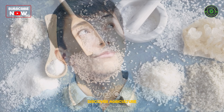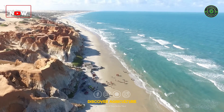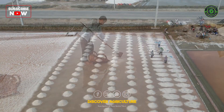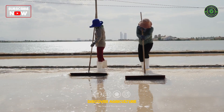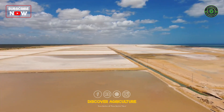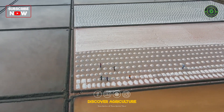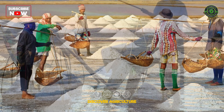But have you ever wondered how these shimmering white crystals travel from the ocean or earth all the way to your table? Today, on Discover Agriculture, we'll explore the incredible journey of salt farming, where sunshine, water, and centuries-old techniques work together to produce one of humanity's most essential minerals.